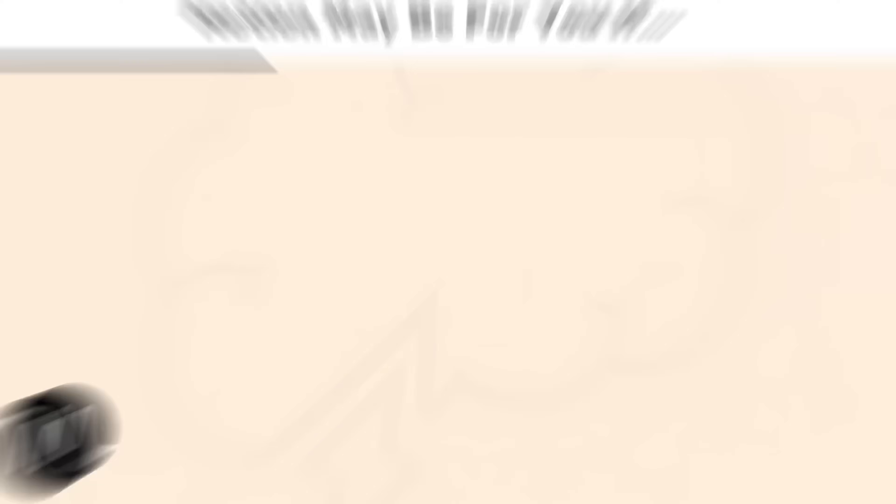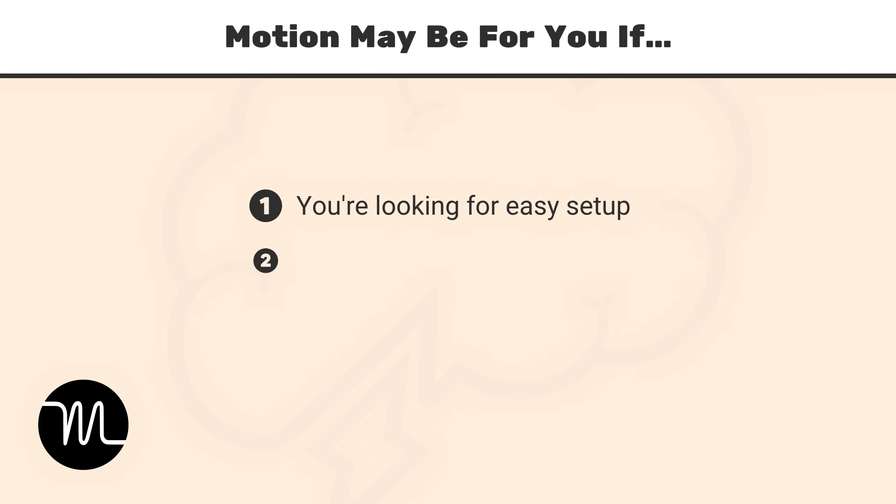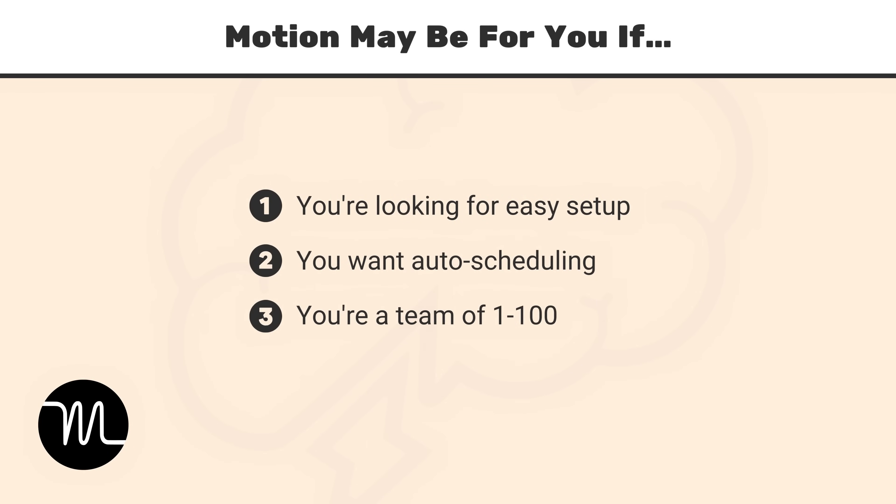If you're a solopreneur, I'd also recommend Motion over Notion because it's just really set up for you — it's opinionated, and all you have to do is go through the prompts and before you know it, you have all your tasks on your calendar in one place. You don't have to figure out how to configure it. So if you're looking for simplicity and a sprinkle of AI, Motion is the way to go.